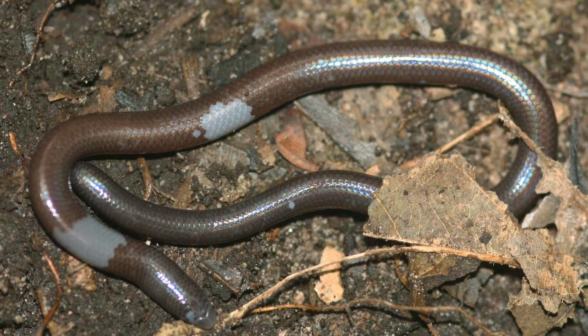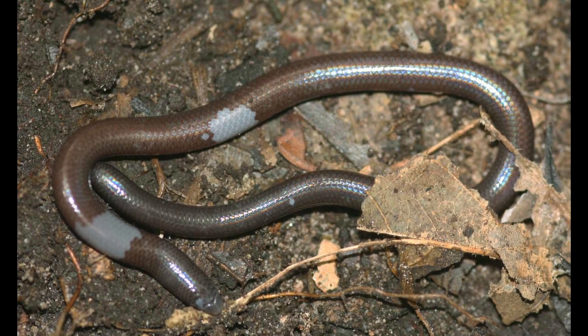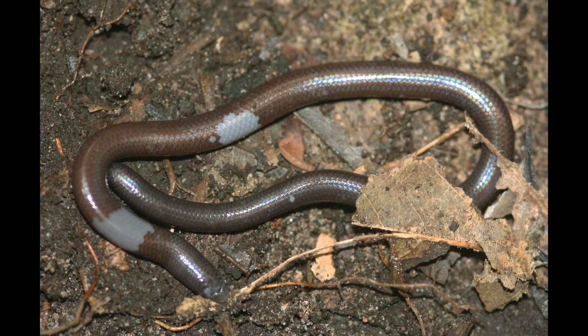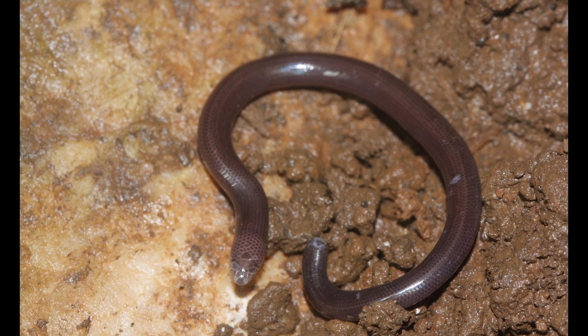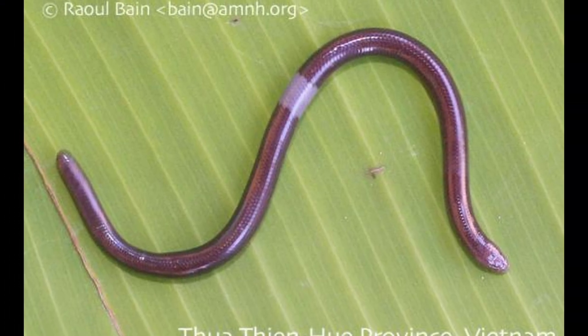These lizards are characterized by their elongated cylindrical body and an apparent lack of limbs. They are native to Southeast Asia, Indonesia, the Philippines, and Western New Guinea, and can be found in leaf litter forests, woodland areas, and deserts.